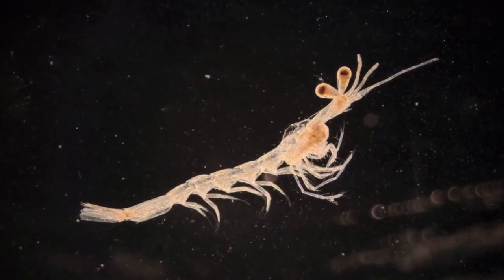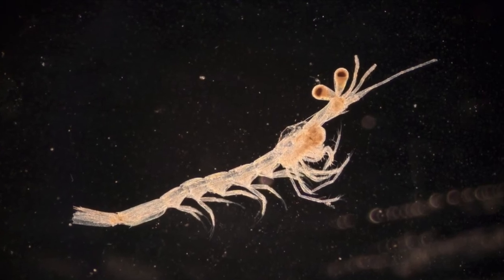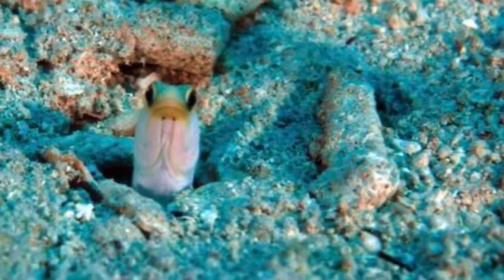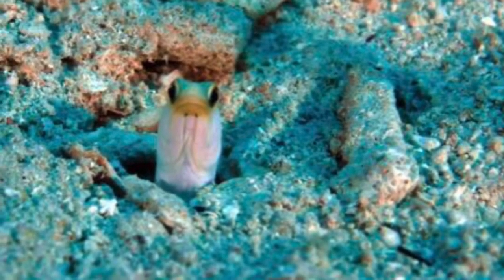This fish eats mysis and shrimp and anything else it can find. This fish will not attack invertebrates or other fish. This fish would rather avoid tank mates than attack.